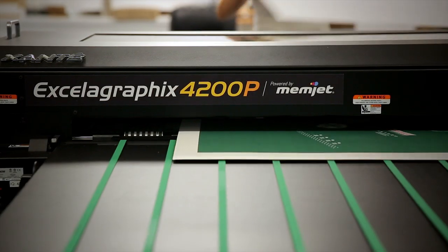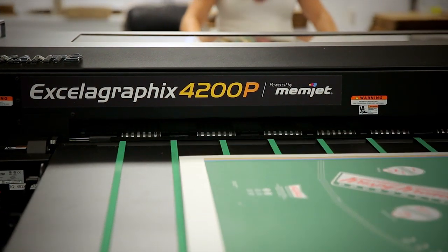We have customers that require some big, long, massive production runs, but to do those, they also require us to run some of their smaller products, and that's where the AccelerGraphics 4200 powered by Memjet comes into play.